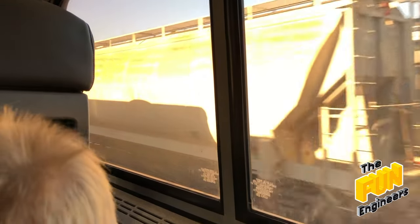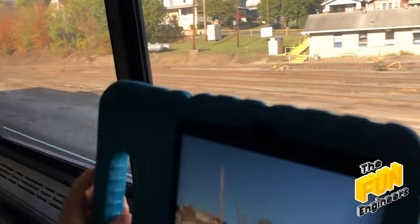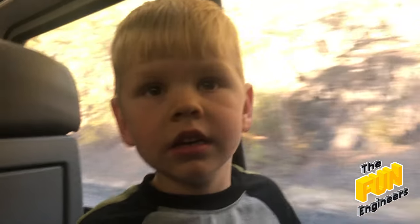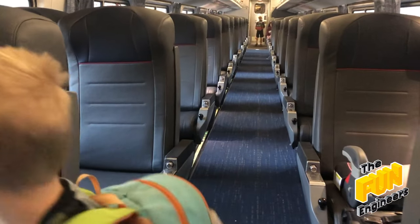Got some tankers. Cool. Nice photo. And what other trains did we see today? We saw a GP38 and a GP40? Whoa. And I saw another old train car. Let's go!